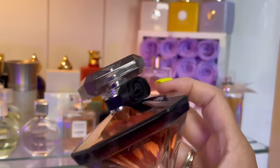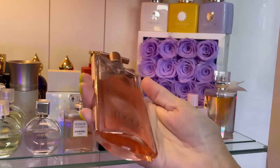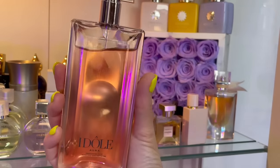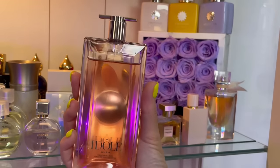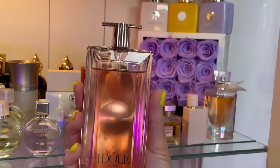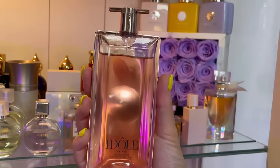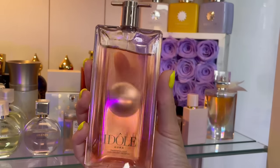Then we have Idôle Aura by Lancôme — if you like salt, this is salt, rose, vanilla, and it kind of translates to smell like watermelon. Another highly complimented one, really good performance. I love wearing this one in the summer.